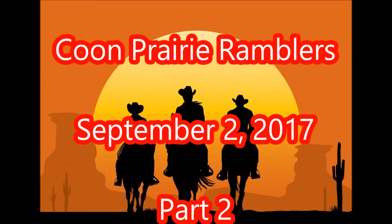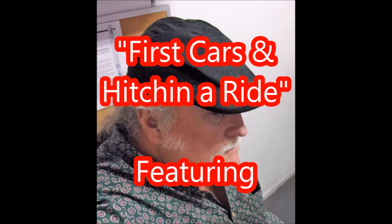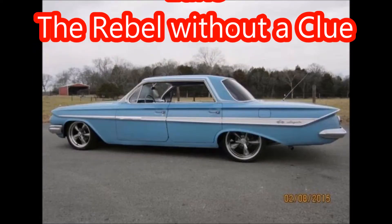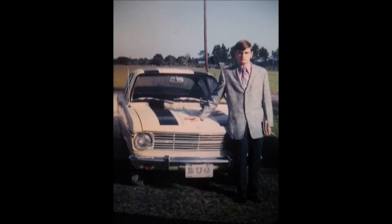Hey, we're back again, the Coon Prairie Ramblers, still talking about first cars. One thing I was gonna say is I used to always name my cars — my cars always had names. Even though my Chevrolet Bel-Air was two-tone brown, I called it the Gray Ghost. I have no idea why. And the Opel — I called it Bug first, then later a girlfriend bought me a tag that said Luke and I put that on the front.